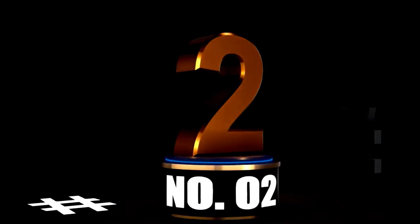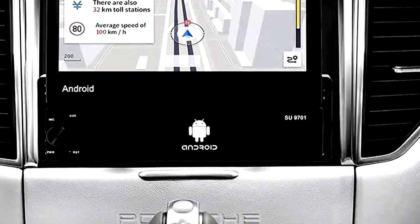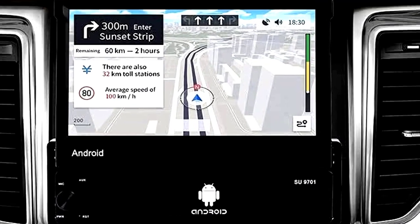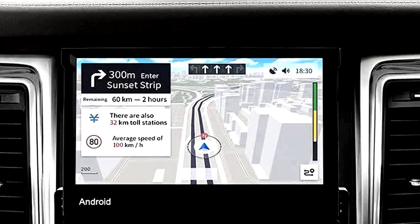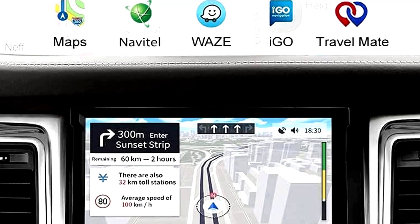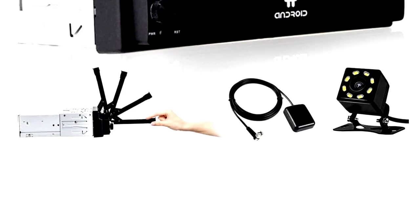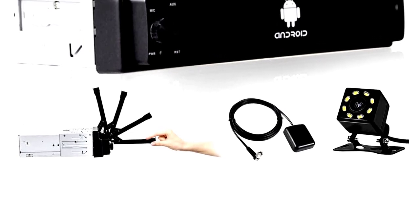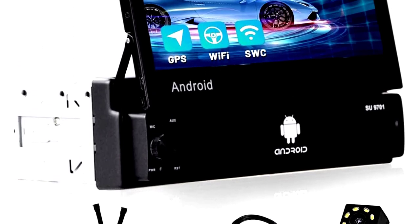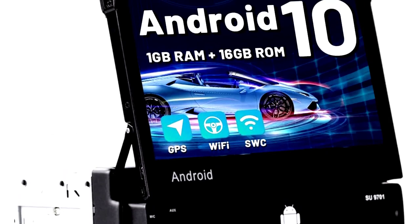At Number 2: Single-DIN touchscreen car stereo with wireless CarPlay and Android Auto — the ultimate upgrade. This 10-inch detachable touchscreen is a serious game-changer. Whether you're cruising around town or on a road trip, this Android car radio brings wireless CarPlay and Android Auto right to your dashboard, making it feel like you're driving a futuristic spaceship — minus the lasers, sadly.